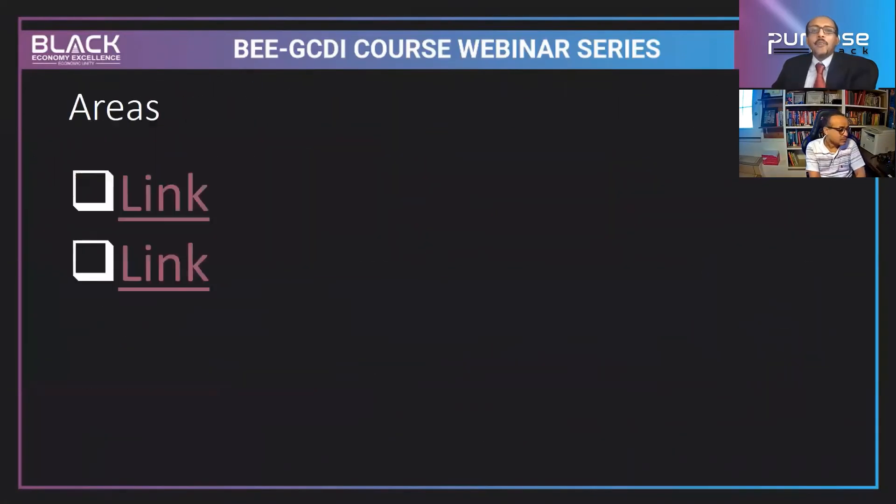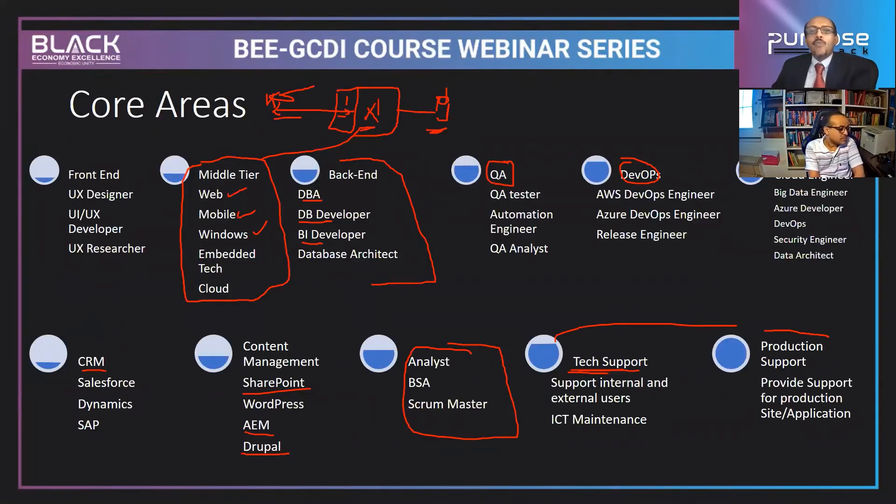Q: Where does API development fall in the areas you showed? API development falls in the middle tier — there's a front end, middle tier, and back end. The middle tier includes web, mobile, Windows, embedded technology, cloud, and API. Q: What areas are available for developing your own business in technology after taking short-term courses?